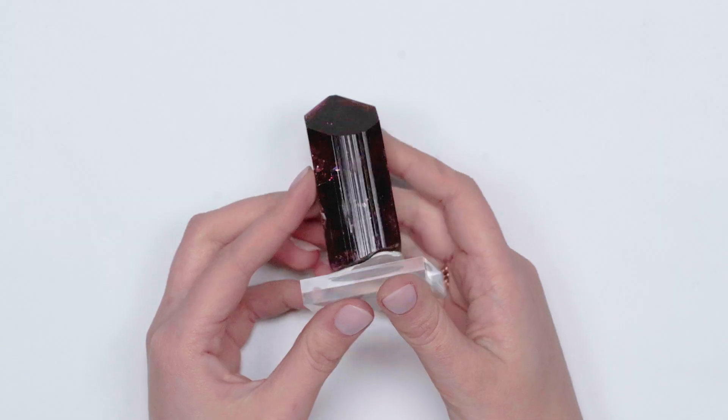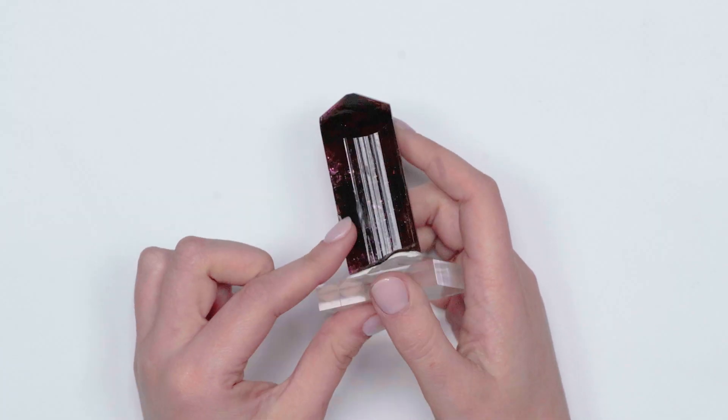So right here, this is a tourmaline. And you may wonder, how did I know that? Number one, these striations right here — you see those on a lot of rough tourmaline crystals. But the real reason I knew that this was a tourmaline is because of that crystal structure.